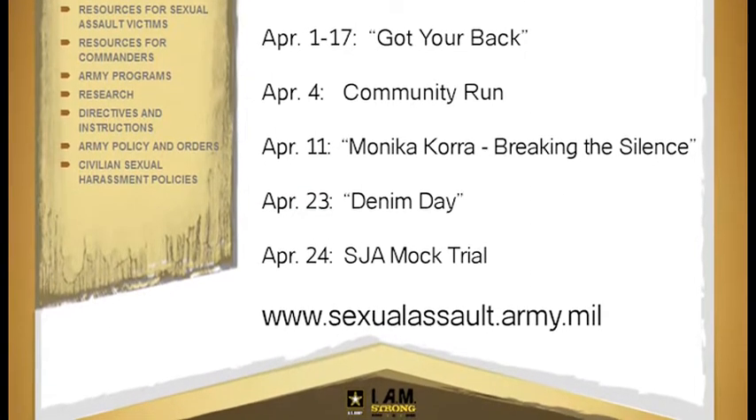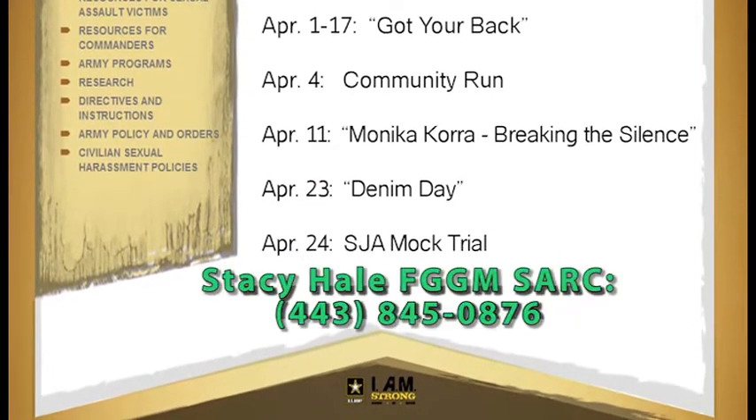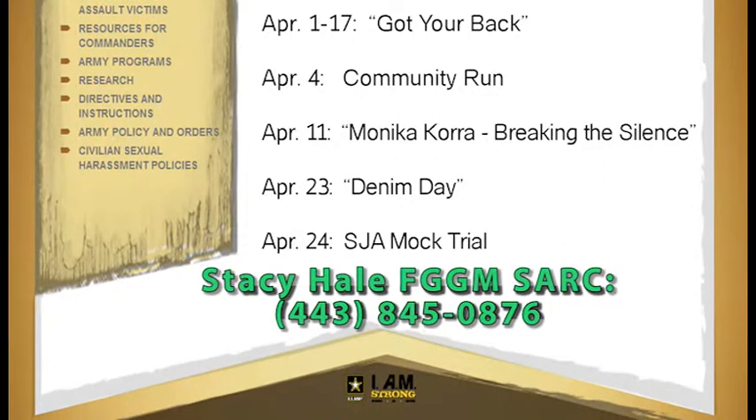If you need more information on Fort Meade's SHARP activities, contact Stacey Hale, the Installation Sexual Assault Response Coordinator, at 443-845-0876.